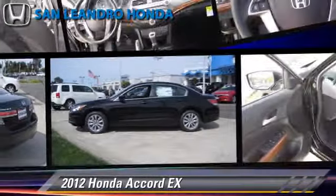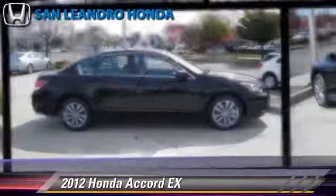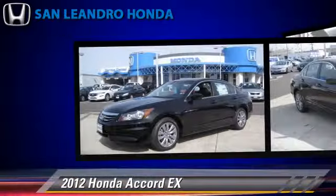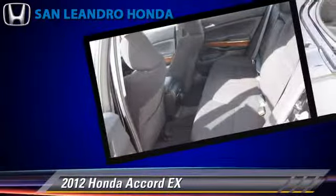The 2012 Honda Accord EX, powered by a 2.4-liter four-cylinder engine with a five-speed manual transmission — this vehicle is well-equipped.